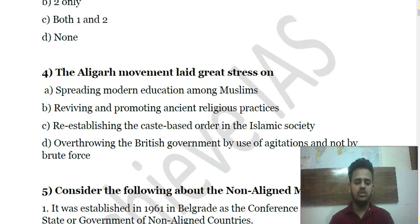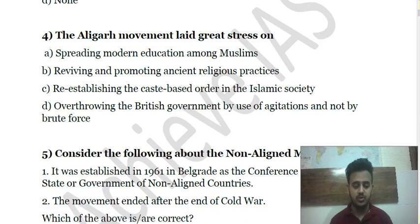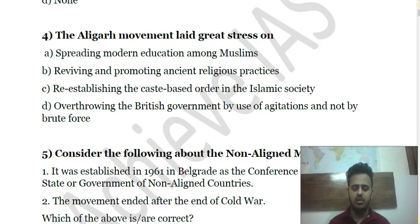Question 4: The Aligarh Movement laid great stress on — (a) spreading modern education among Muslims; (b) reviving and promoting ancient religious practices; (c) establishing a caste-based order in Islamic society; (d) overthrowing the British government by agitations and not by brute force. Choose the correct answer.